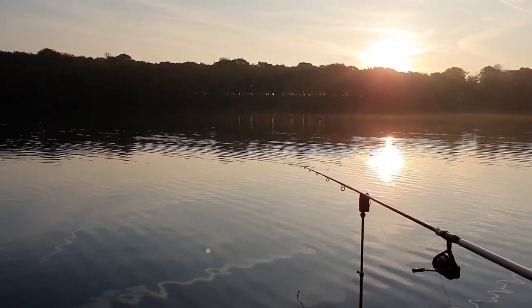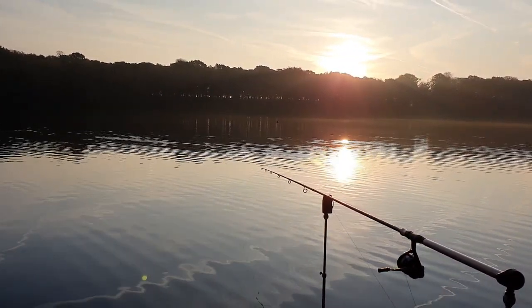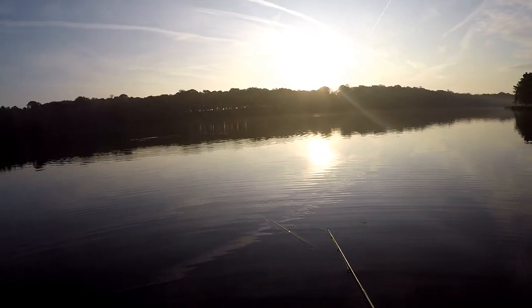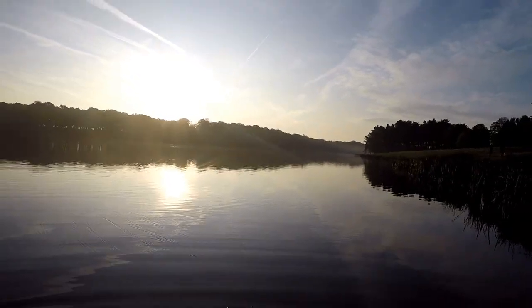We're going to take turns — whoever gets the first one, if we get another one the other person has it. Have a bit of fun. Starting the morning with a bit of wobbling, standing in my waders. Like I say, it's a beautiful place to wet a line.